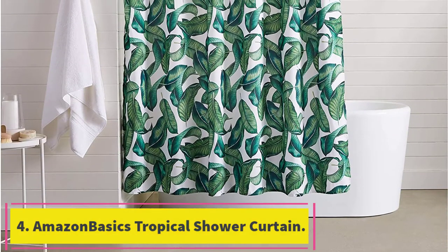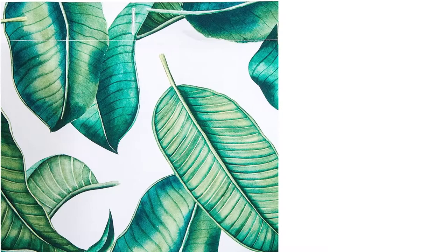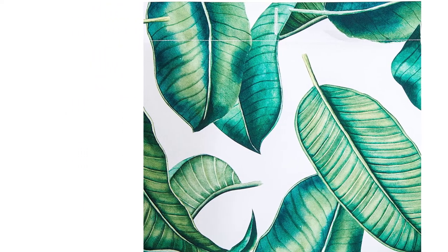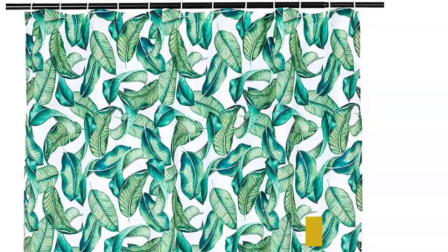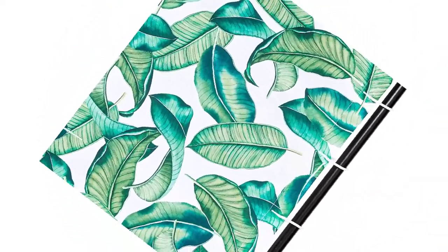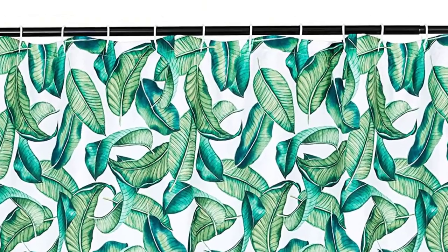At number 4: the Amazon Basics Tropical Shower Curtain. For a fun and colorful shower curtain, reviewers love this vintage-style tropical print design from Amazon Basics. It would make any mundane bathroom pop, says one purchaser who praises its style and adds it also looks very good with baby pink. Many report that this bright and bold shower curtain really changed the look of their whole space. It really dressed up my dreary bathroom, one writes, while another simply states: literally adorable. I love it, you'll love it. Buy it.